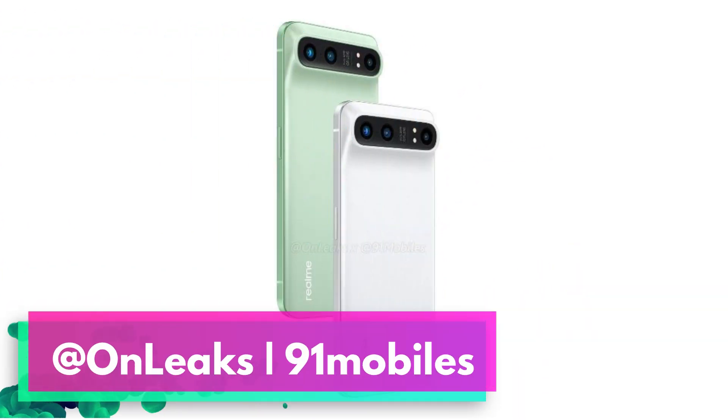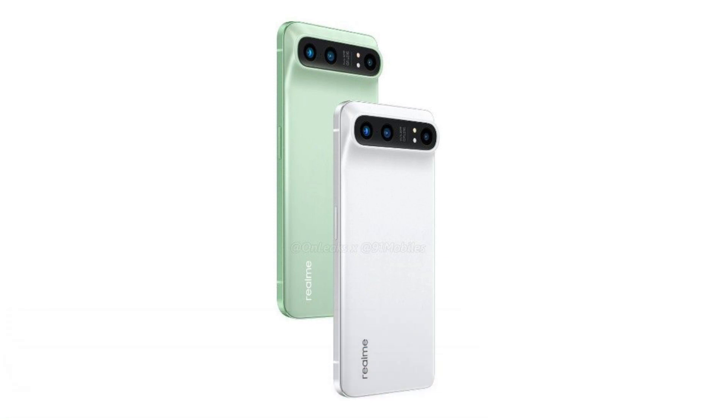Today we not just got the official confirmation from Realme on the name but also got to see the design of this phone from the back. Thanks to OnLeaks, we have got a render that shows the camera module of this phone and also shows two color options. So as you can see, Realme GT2 Pro looks kinda sus.